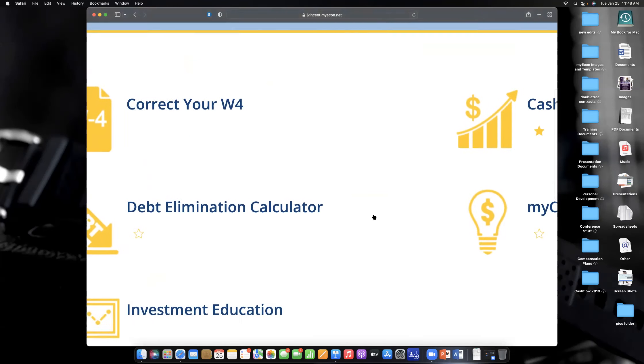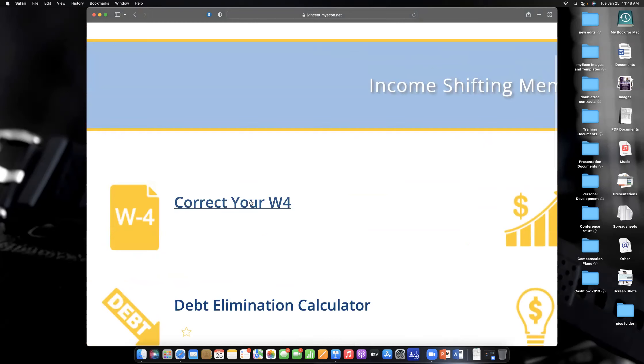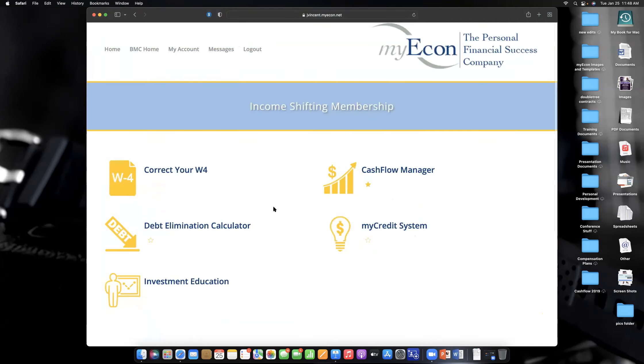We have a debt elimination calculator and a 'Correct Your W-4' training. You can watch this training, but the IRS has an estimator on their website that they update every January. It's currently under maintenance but should be back up around the end of January — probably about five or six days. By having a home-based business, that affects what goes on your W-4.